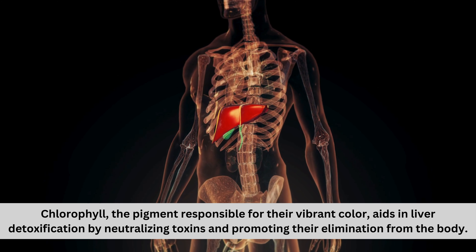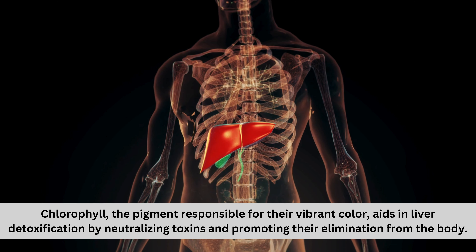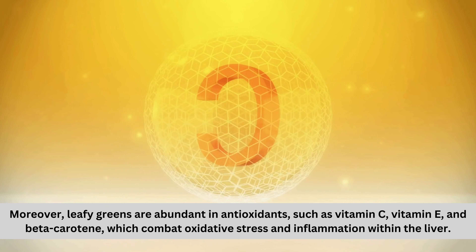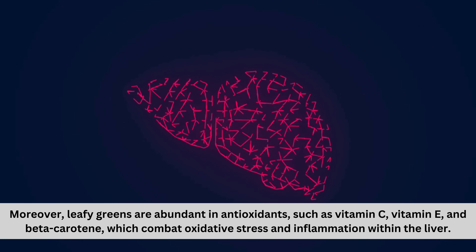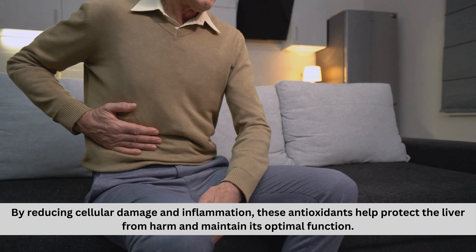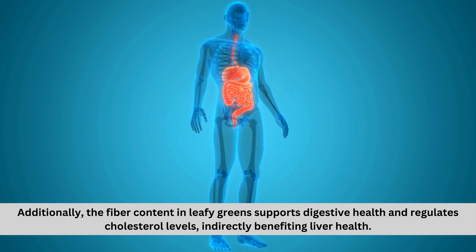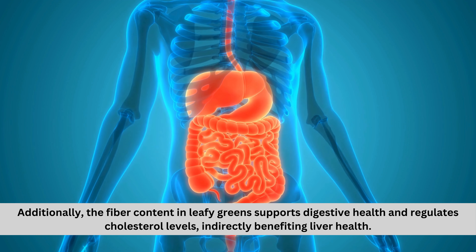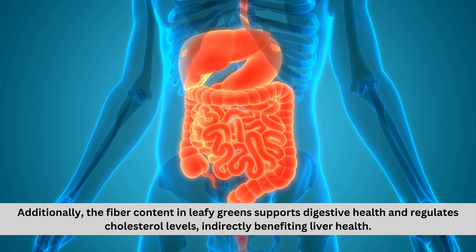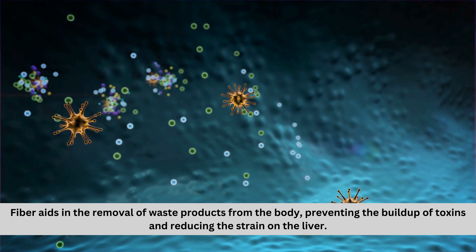Chlorophyll, the pigment responsible for their vibrant color, aids in liver detoxification by neutralizing toxins and promoting their elimination from the body. Moreover, leafy greens are abundant in antioxidants such as vitamin C, vitamin E, and beta-carotene, which combat oxidative stress and inflammation within the liver. By reducing cellular damage and inflammation, these antioxidants help protect the liver from harm and maintain its optimal function. Additionally, the fiber content in leafy greens supports digestive health and regulates cholesterol levels, indirectly benefiting liver health. Fiber aids in the removal of waste products from the body, preventing the buildup of toxins and reducing the strain on the liver.